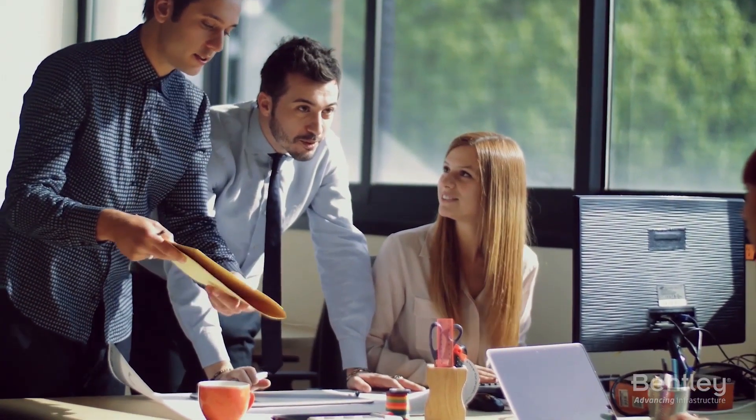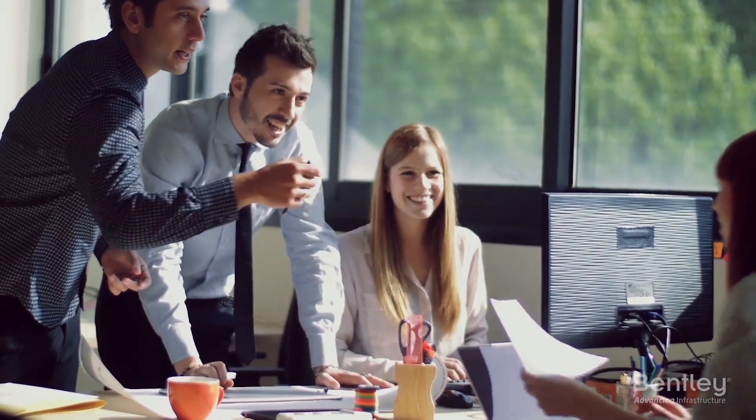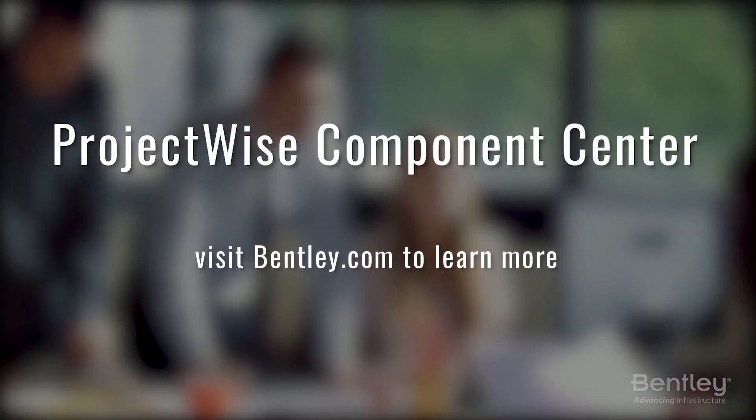Users get updates when revisions are made to their components. Get control of your component libraries and speed reliable access to them with ProjectWise Component Center.